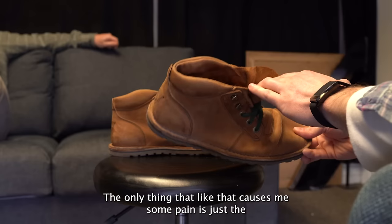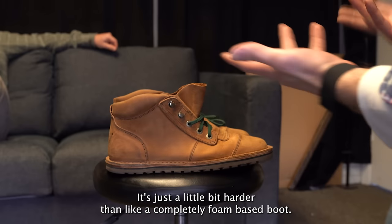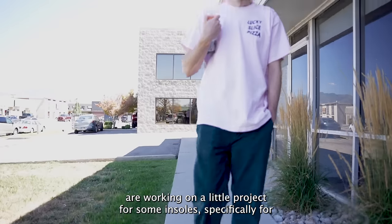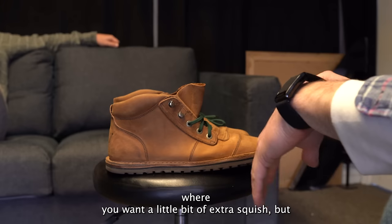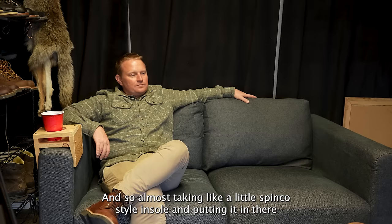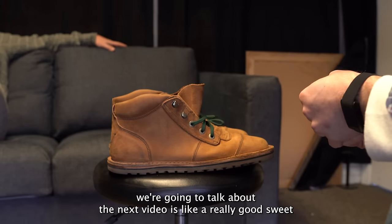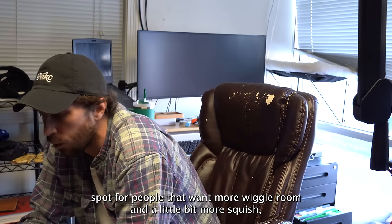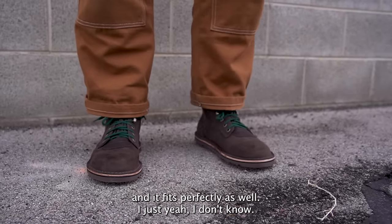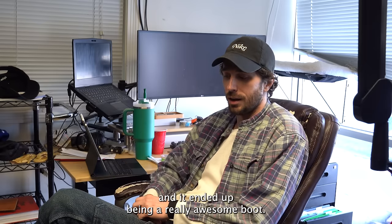The only thing that causes me some pain is the natural factor of having a leather sole — it's just a little harder than a completely foam-based boot. But me and Taylor are working on a little project for some insoles specifically for this situation where you want just a little bit of extra squish but don't want to lose stability and rigidity. Almost like a thin Spinco-style insole — going half a size up is a really good sweet spot for people wanting more wiggle room and squish, or you stay true to the recommended sizing and it fits perfectly as well.